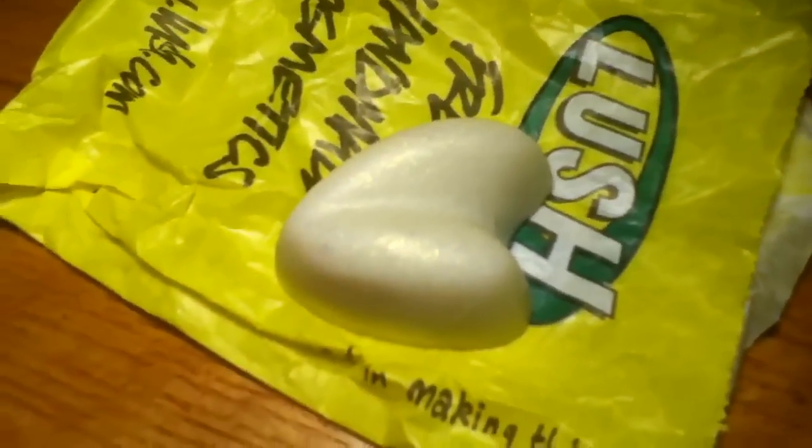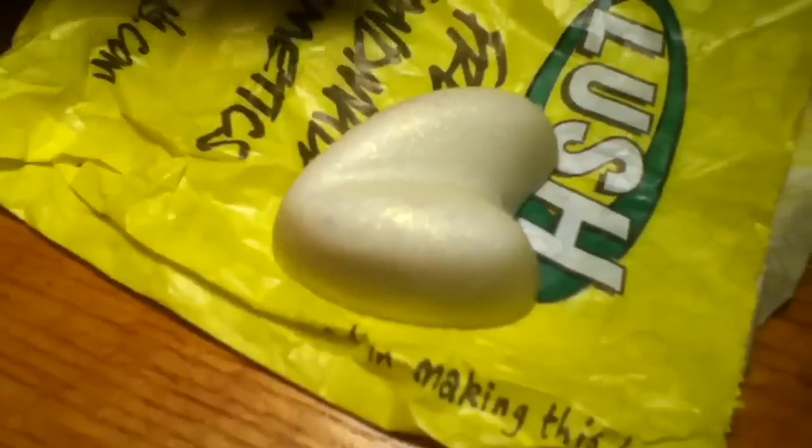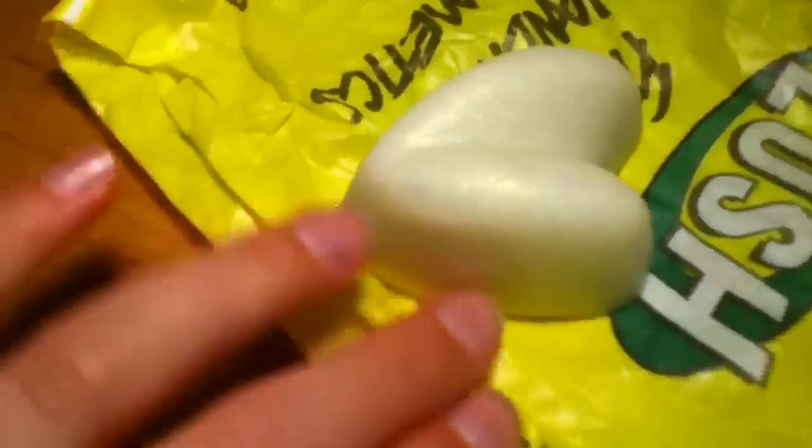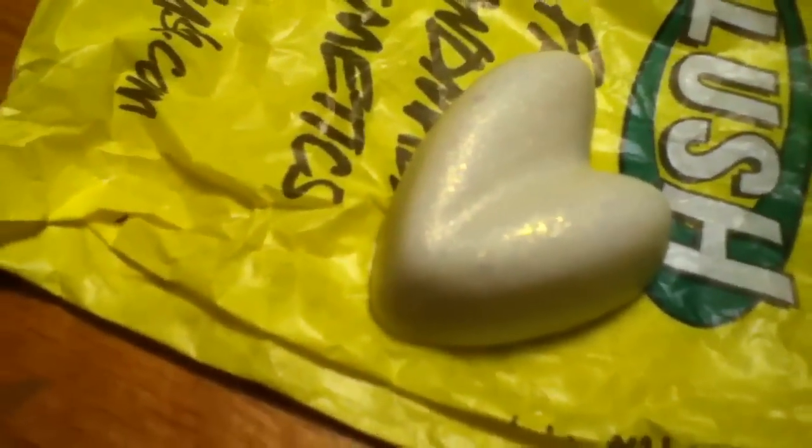I've noticed with massage bars that they either kind of melt while you're holding them, or you have to hold them in your hands for a little bit and then they start melting. This is one of the ones that you have to hold for a bit before it starts melting — that's good. For the ones that melt in your hand, you have to get a tin for them so they won't melt. This one I'm just keeping in the Lush bag because I know it's not really going to melt.